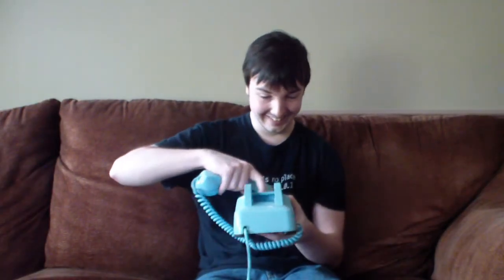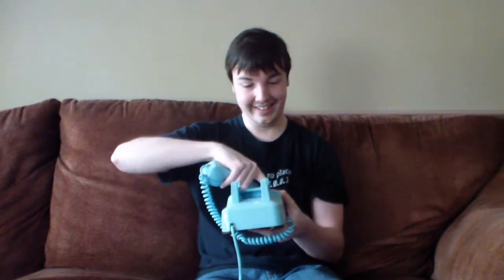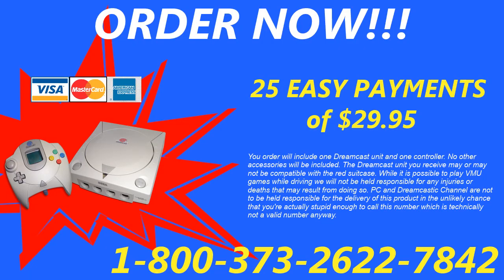So what are you waiting for? Pick up that phone and order your Dreamcast today! To order, have your credit card ready and call 1-800-373-262-27842.